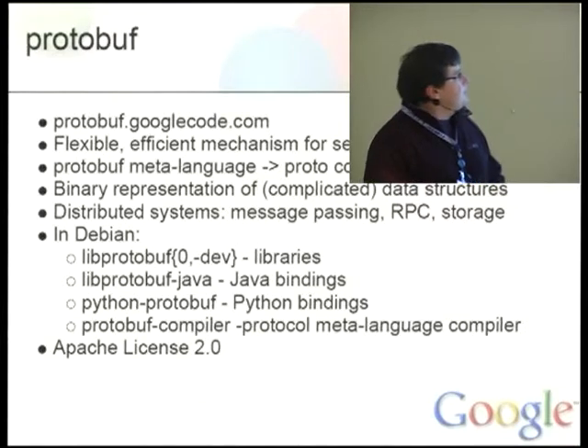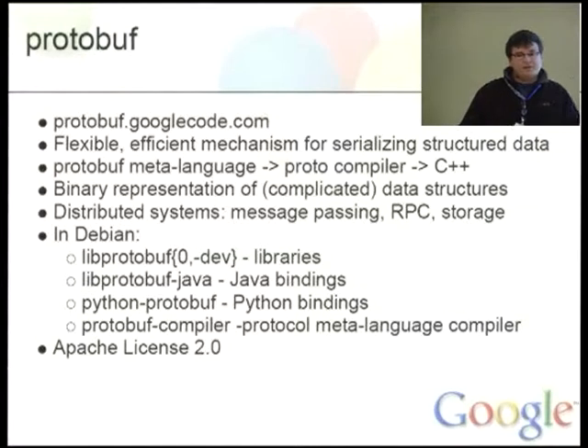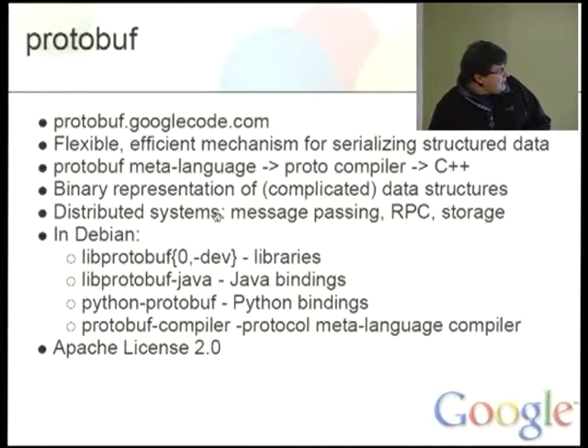One of the last large open sourcings at Google is Protobuf, at protobuf.google.com. The fancy description is it's a flexible, efficient mechanism for serializing structured data. Basically, you can easily obtain a binary representation of complicated data structures. There is a Protobuf meta-language which you run a proto-compiler on, and it generates C++ code for setting values, getting binary output, decoding, and so on. If you are working on any kind of distributed system, you'll most probably be interested in it — it's very good for message parsing, RPC calls, and you can even store data in this form with very low overhead. All libraries and Java and Python bindings are already available in Debian, and it's Apache License 2.0.